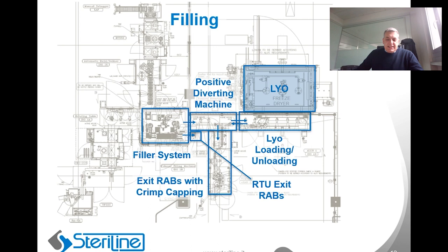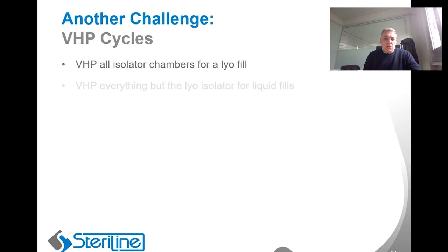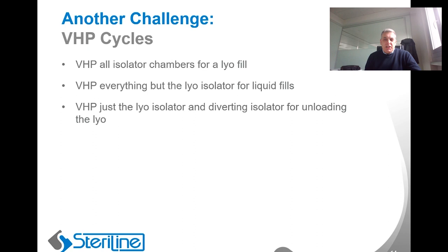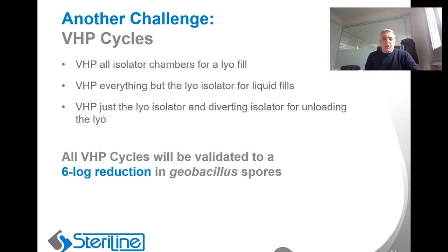The isolator has three different VHP cycles. One is to VHP all isolator chambers for a lyo fill. Another is to VHP everything but the lyo isolator for the liquid fills. And the last will be VHP just the lyo isolator and the diverting isolator for unloading the lyo. A standalone VHP system is used for the pulse light sterilizer, and a dry heat cycle is used to sanitize the depyrogenation tunnel. All VHP cycles will be validated with a six-log reduction of Geobacillus stearothermophilus spores.